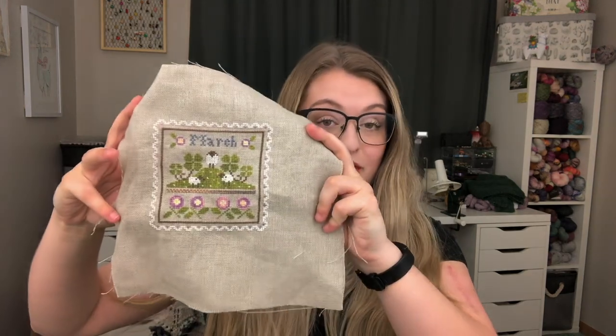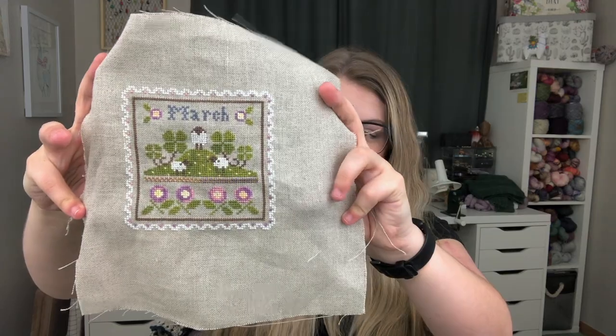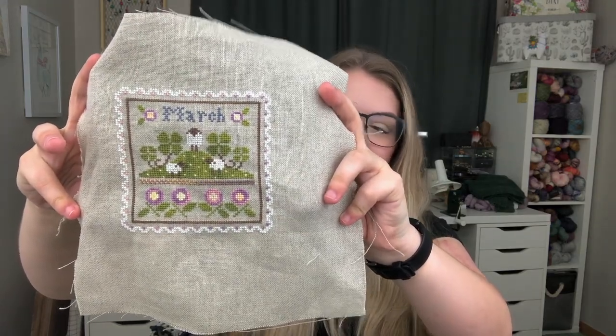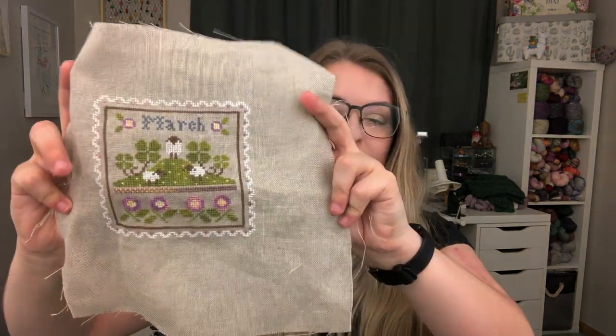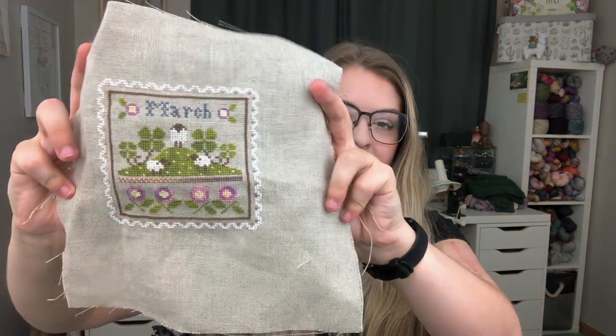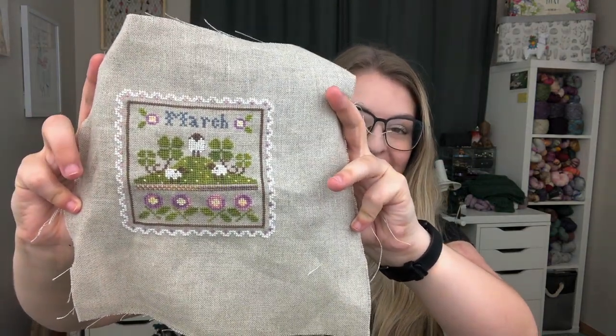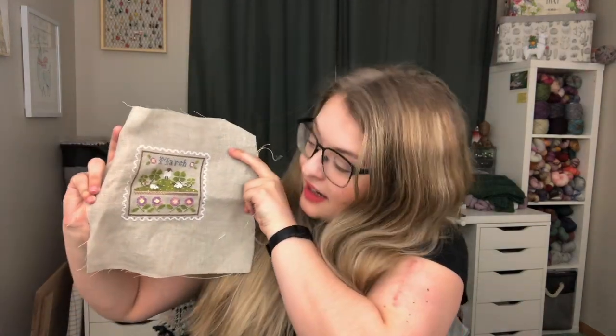This here is March. Of course it's not ironed - why would I ever do that? It is stitched up on 32 count raw natural linen. I used all of the called-for colors and they actually do come with this pattern - all of the threads are included. I stitched this two threads over two linen threads and I am really happy.